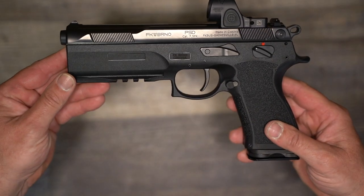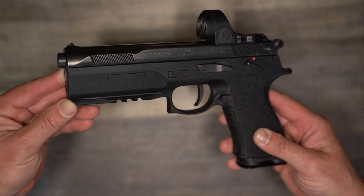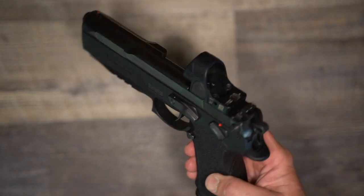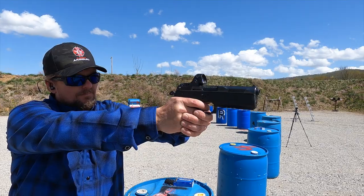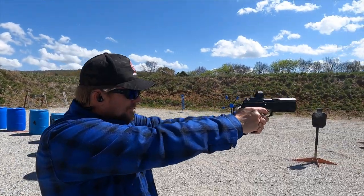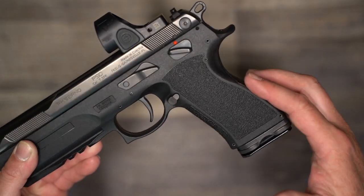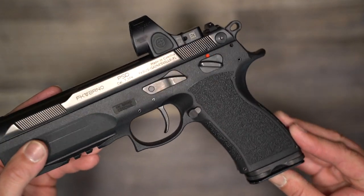Some features of the gun that help it absorb recoil from the 7.5 FK — most notably the unique recoil system below the barrel to help tame that round. A barrel swap is also all that is needed to go from 7.5 FK to 10mm, and this is an extremely pleasant shooting 10mm pistol — probably the most enjoyable 10mm pistol available today. The recoil system really tames the 10mm round and makes it very pleasant. The grip is very reminiscent of a CZ, which makes sense since this gun also originates from the Czech Republic.